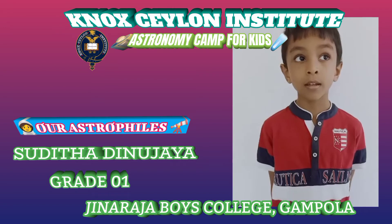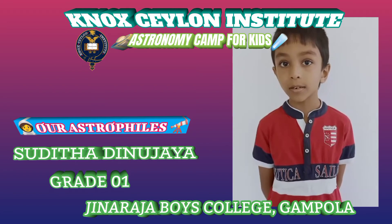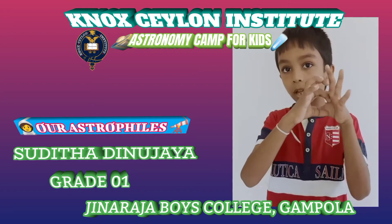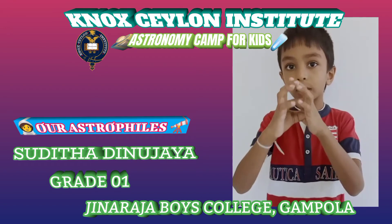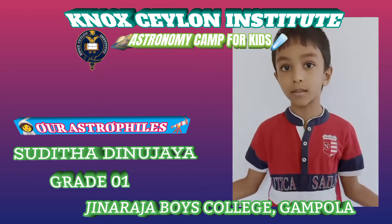The sun gets its light from fusion. When hydrogen and helium collide, it makes a reaction and then it scatters light around the sun from the core. Fusion happens in the core and then it bursts out and then it releases the light.